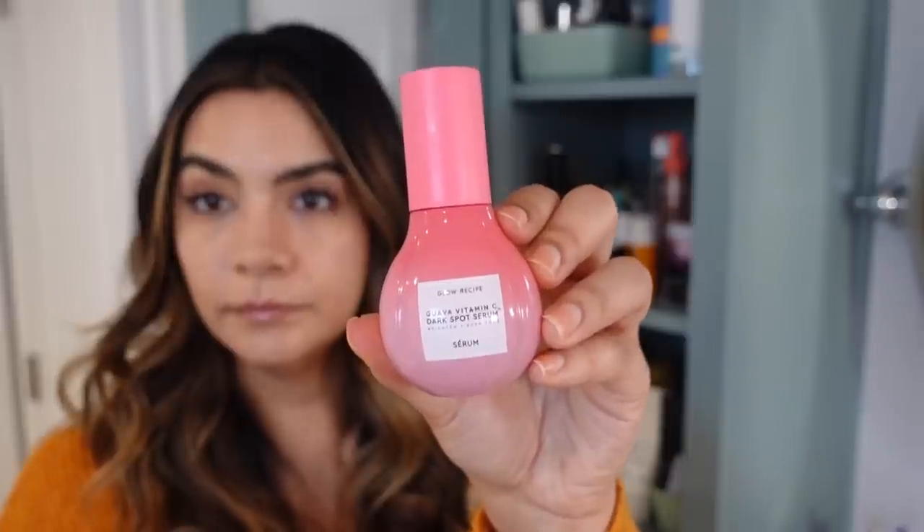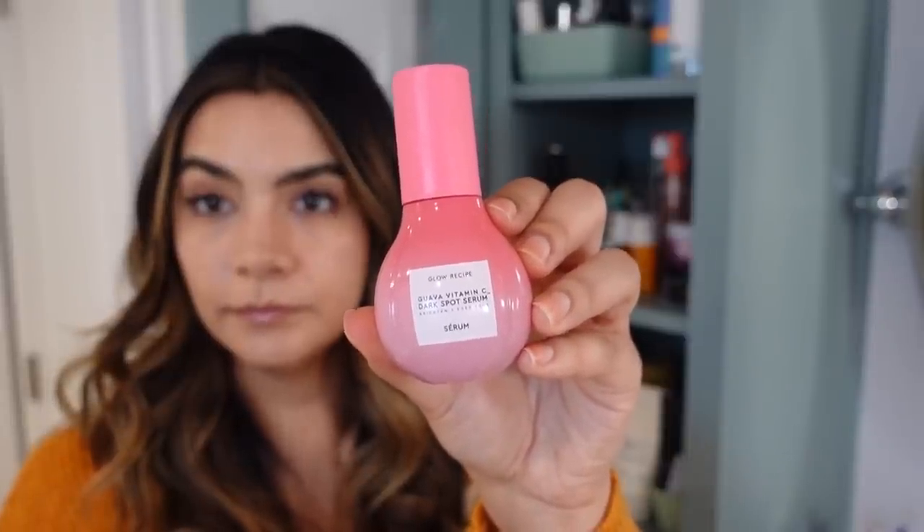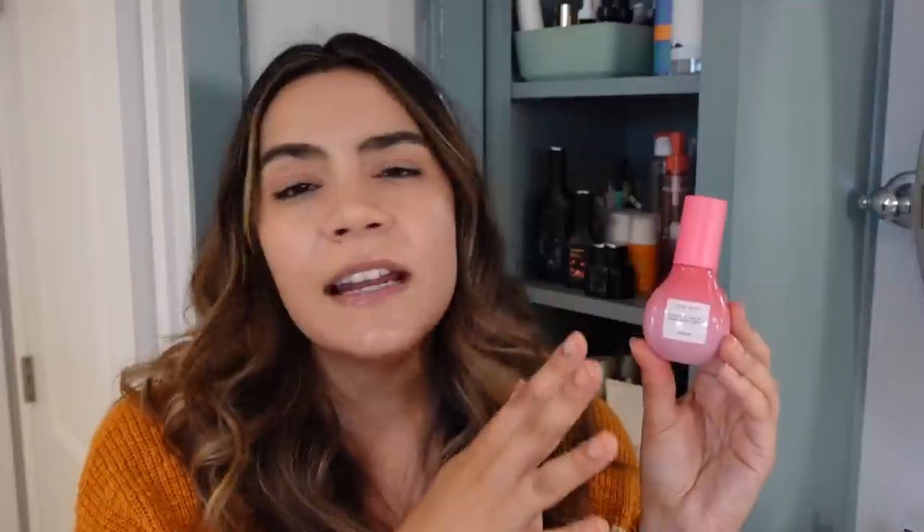Since I've been focusing on brightening, I've been incorporating the Glow Recipe Guava Vitamin C Dark Spot Serum. I was surprised by how much I enjoy it. It contains vitamin C derivatives rather than pure L-ascorbic acid — my skin does better with derivatives irritation-wise. It also has tranexamic acid, my hero brightening ingredient. I use this on my off-tretinoin nights to keep the brightening results going, and I love the glow I get.